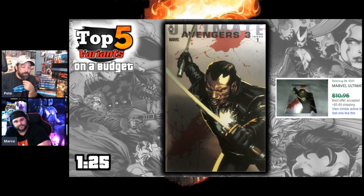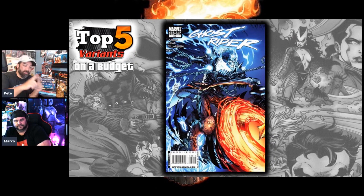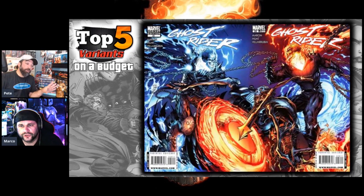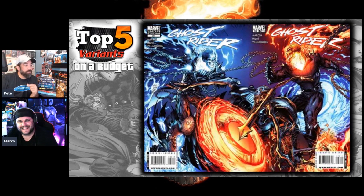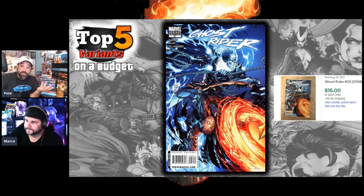The next one is a Ghost Rider variant for issue 28 — not the other 28 but this later volume. It's kind of a B-cover; it's not an incentive because it connects with the regular 28. There's a regular cover and then the variant, and they connect to form a Johnny Blaze/Danny Ketch face-off, since they made Danny Ketch's Ghost Rider a blue Ghost Rider. You can put them together and get a complete image. It's 15 bucks — the variant gets a little premium even though it's not an incentive.